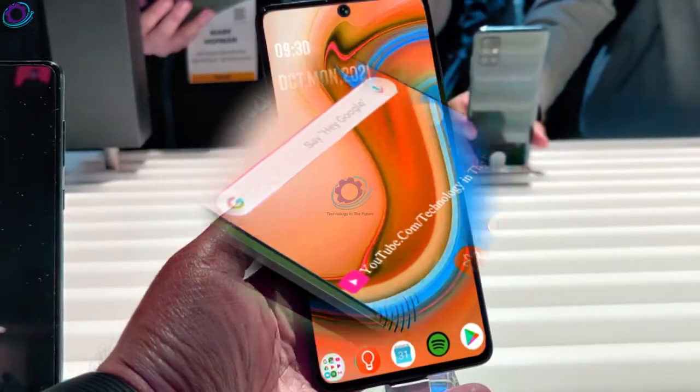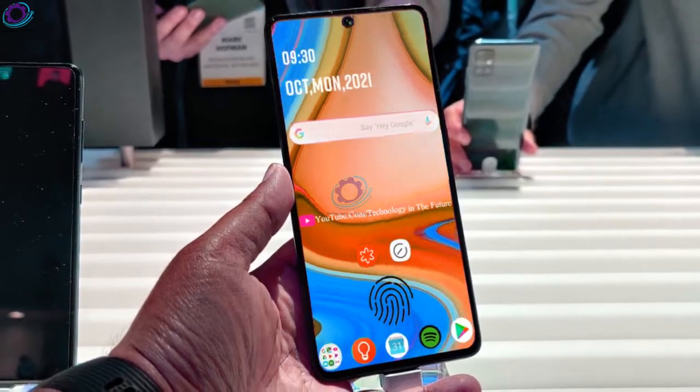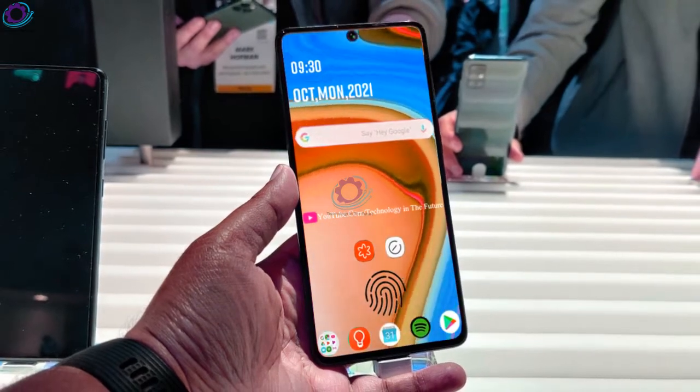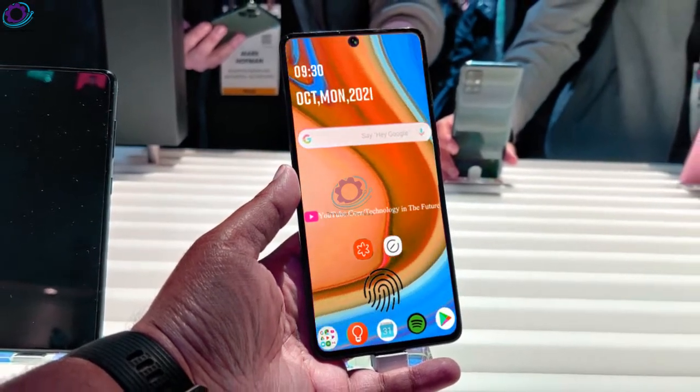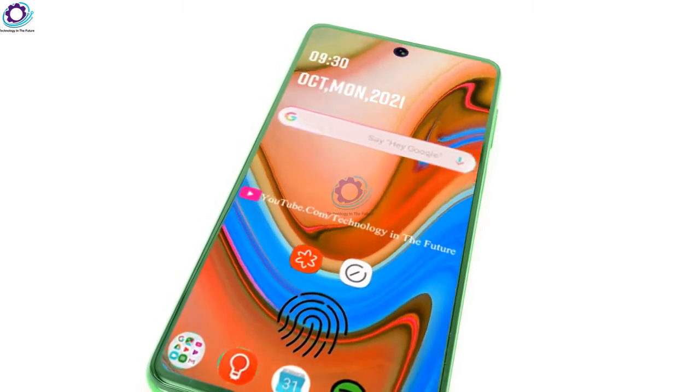The display of the Samsung Galaxy A73 is 6.7 inches, and the special thing about the display is that it has a Super AMOLED capacitive touchscreen panel. The resolution of the display will be 1080 by 2400 pixels, which is the best resolution setting in this class.